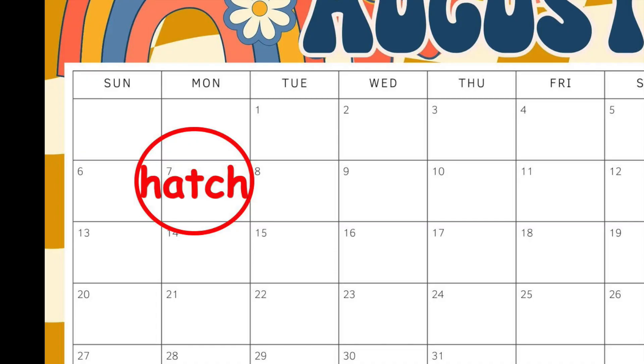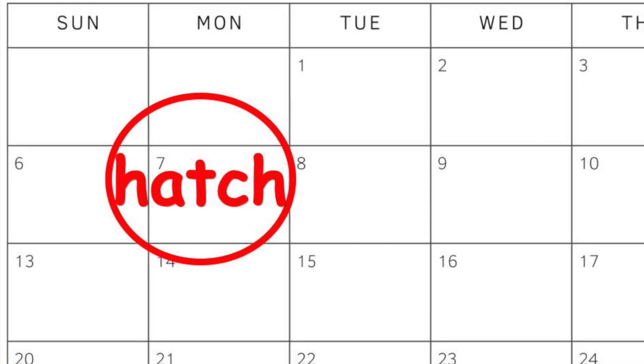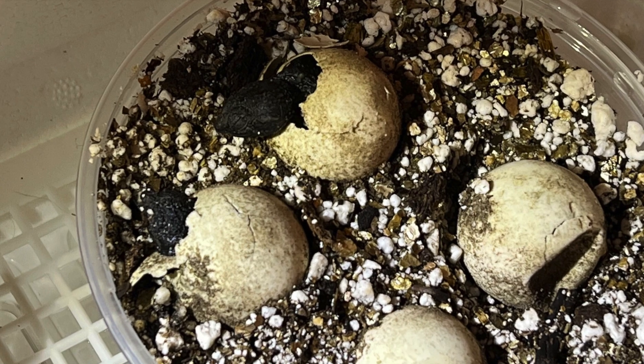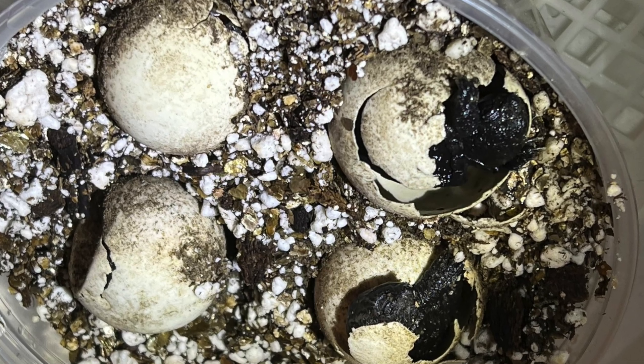77 days later, on the morning of Monday, August 7th, there were two turtle heads poking out of their shells.